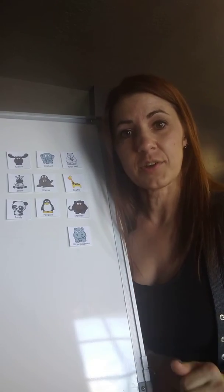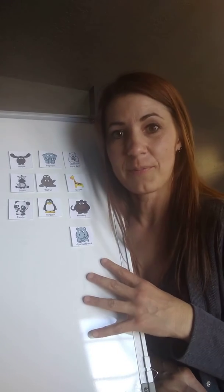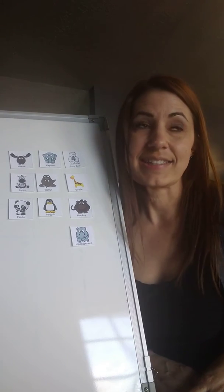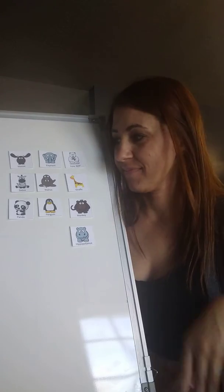I'm going to describe an animal to you and you're going to see if you can figure out which animal I am talking about. The first animal lives in Africa. It eats mostly grass and it can sleep while standing up. It also is covered in stripes. If you guessed the zebra, you are correct.